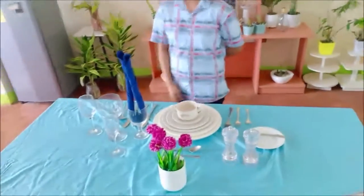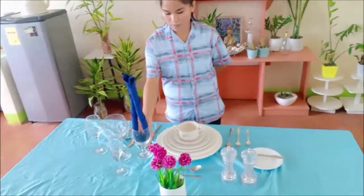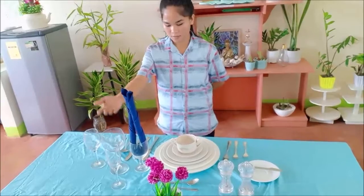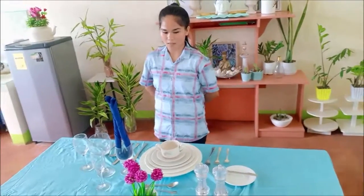Finally, we have the beverageware, which is water goblet, red wine glass, white wine glass, and champagne flute. That's all, ma'am, for the Russian table setting. Thank you.